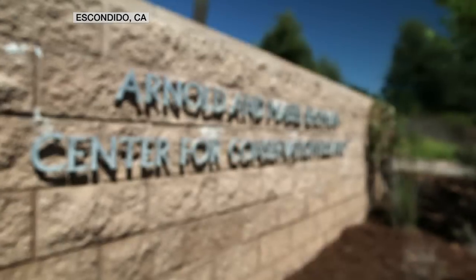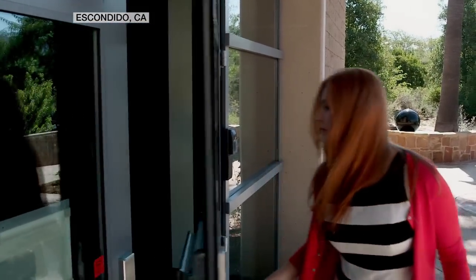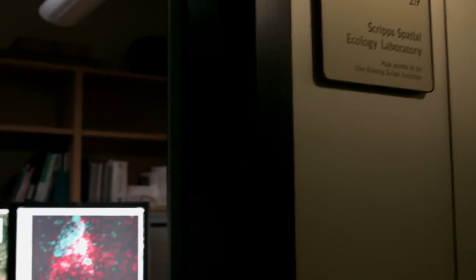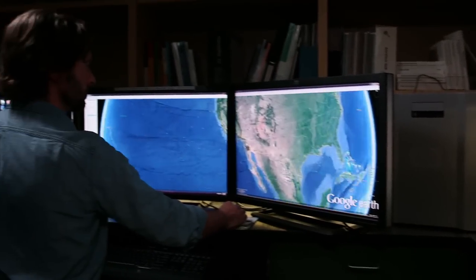And they're monitored here at the San Diego Zoo Institute for Conservation Research. Welcome to our spatial ecology lab. This is where we process and analyze all of the data that we get from the condors that we're tracking in the wild.